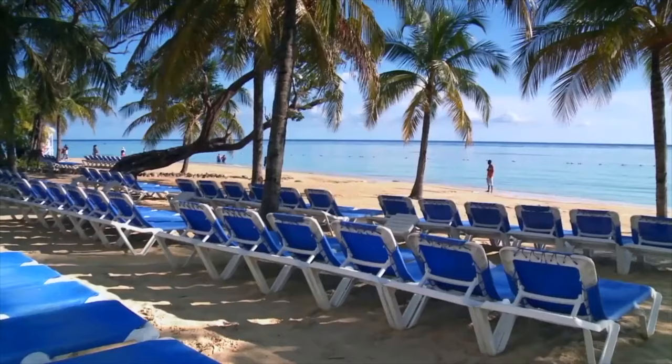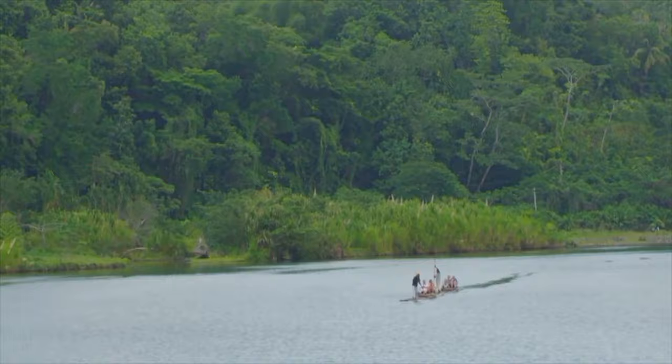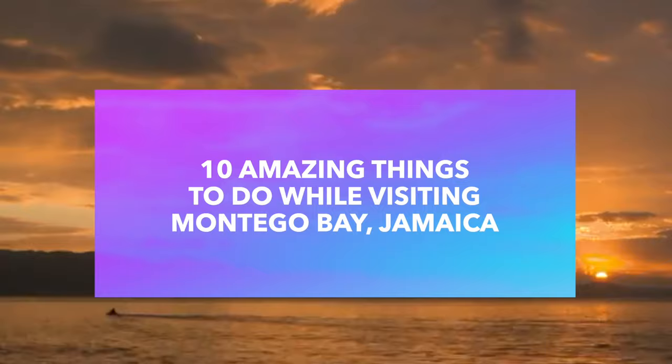Montego Bay is the island's tourist capital, so there's so much to do. So let's jump right in to the 10 best amazing things that you can do while visiting Montego Bay, Jamaica.